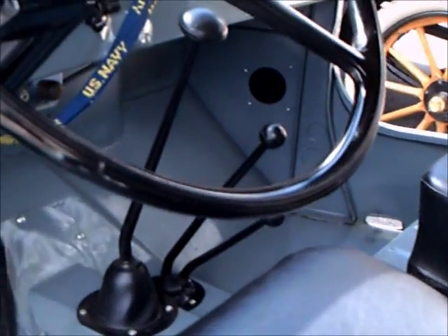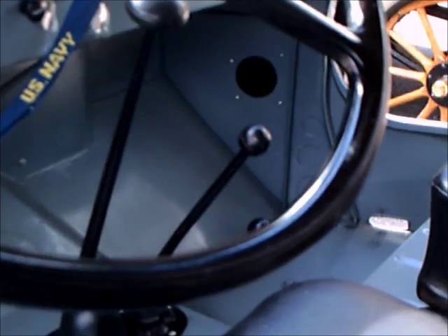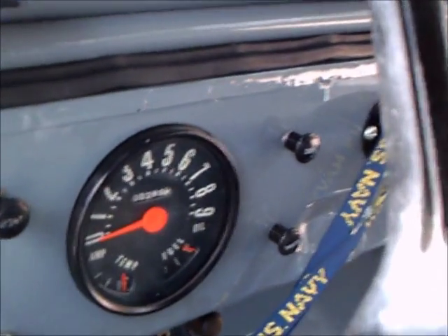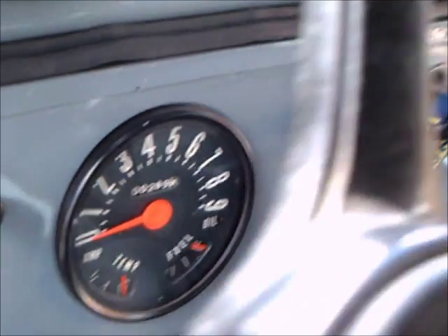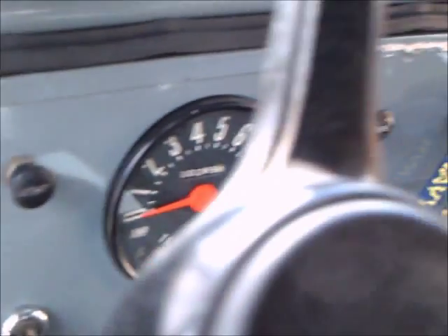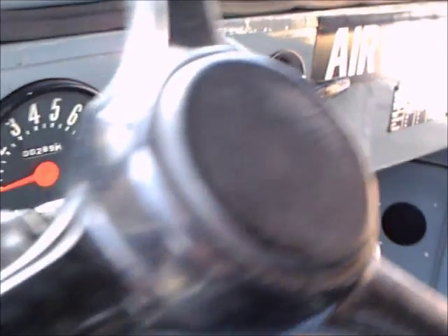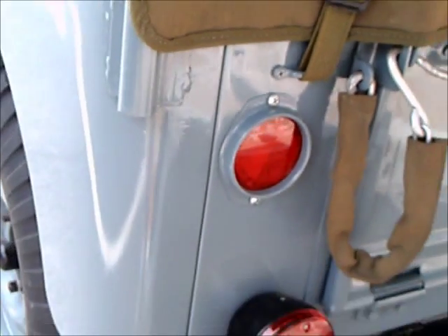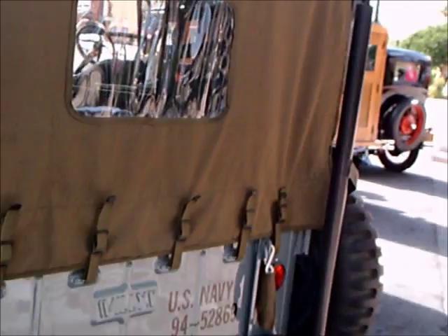Very basic four-wheel drive vehicle, and you'll notice the speedometer goes up to 90. Now I'd hate to be in this vehicle at 90 miles an hour. However, I would bet the top speed is maybe about 50, something like 55. Of course the forte of these vehicles was getting around in abysmal road conditions or off-road.